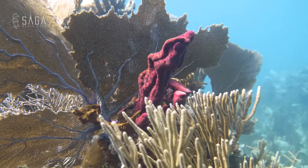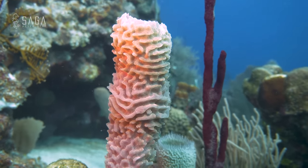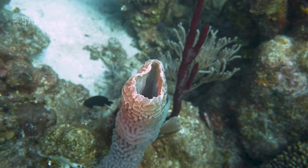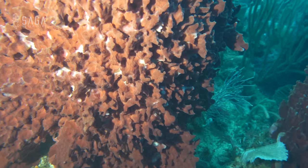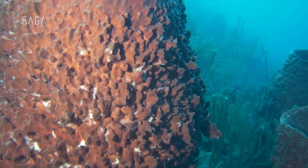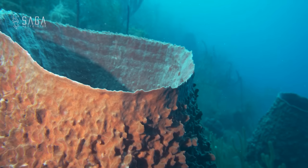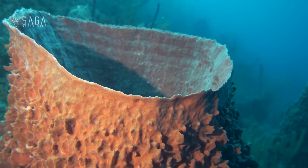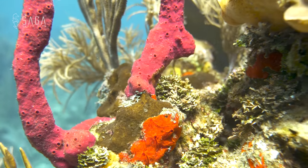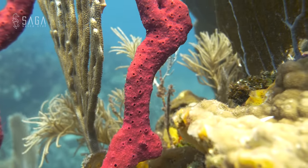Sponges come in a variety of shapes. Tube sponges have long cylindrical structures that are hollow, some of which can grow up to 5 feet in length. Barrel sponges comprise 95% of all sponge species, and the giant barrel sponge is the most common and can grow large enough to fit a human being inside. Rope sponges, on the other hand, have tree-like curved branches.